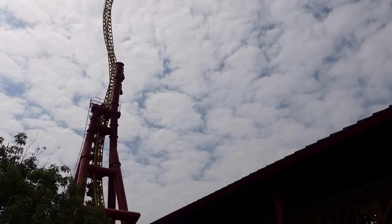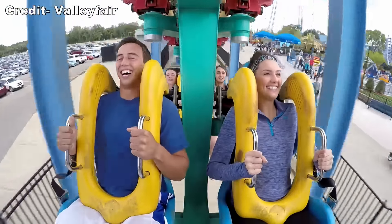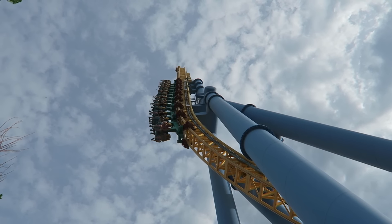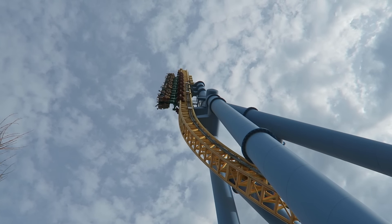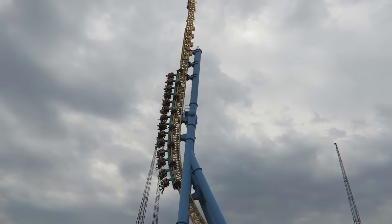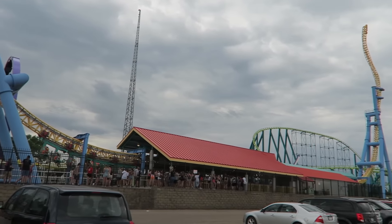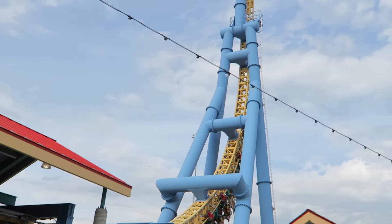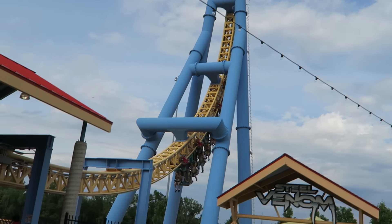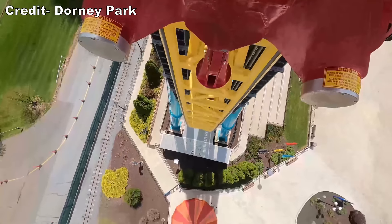You get solid blasts of positive Gs at the base and some okay weightlessness up front. You are then propelled backwards — this is my favorite of the ride's launches, with good power and a real yank. The train hurtles up the back spike, giving great bursts of positive Gs at the base, then some weightlessness. You get a few nice seconds of it in the back row; it is weaker and briefer in front because you travel up less of the spike, but it's still notable because of how rapidly you switch from positive to negative Gs.